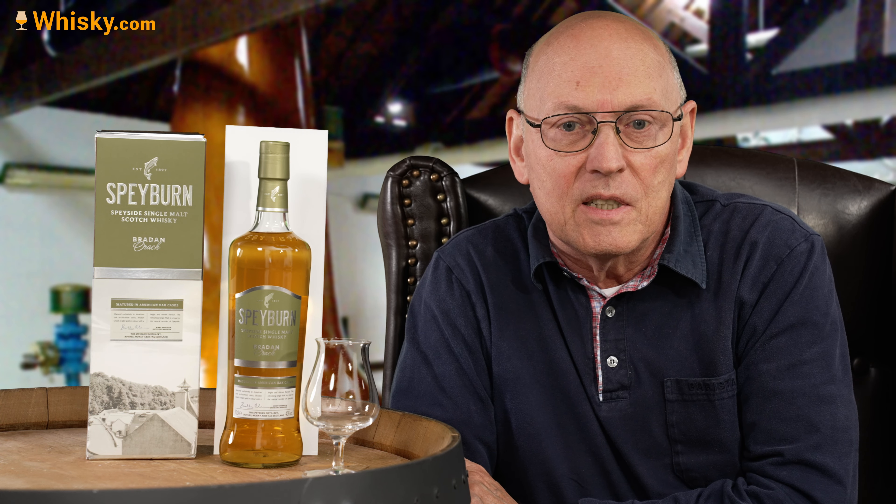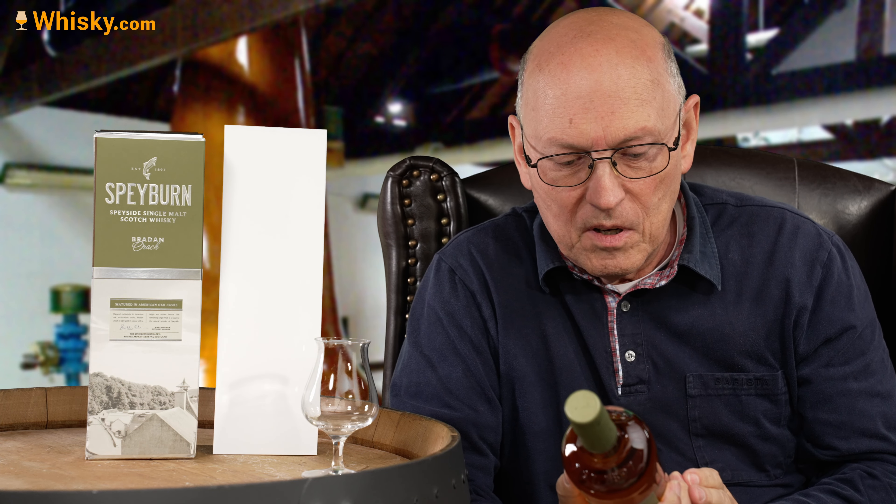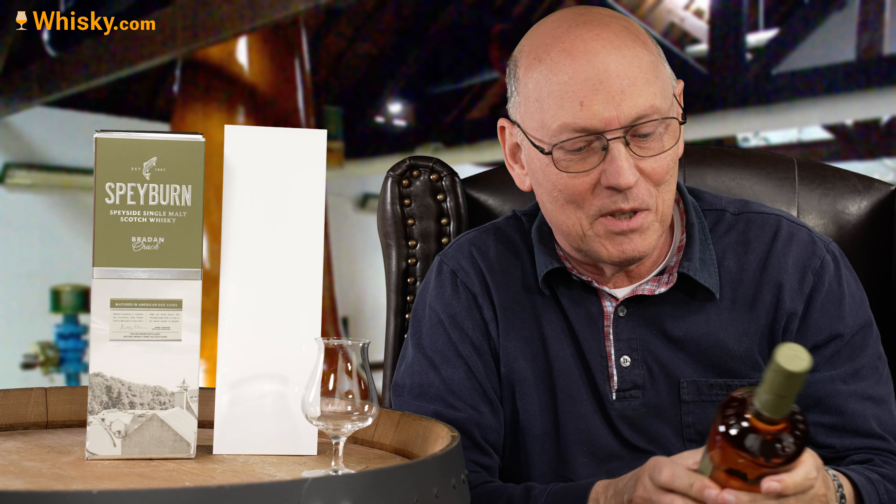They used the water from a small creek which runs to the river Spey. The name Bradan Orach is Gaelic and means golden salmon, which shows that those rivers there were in the past and are still today full of golden salmon. So this is a typical Speyside dram, I would say.